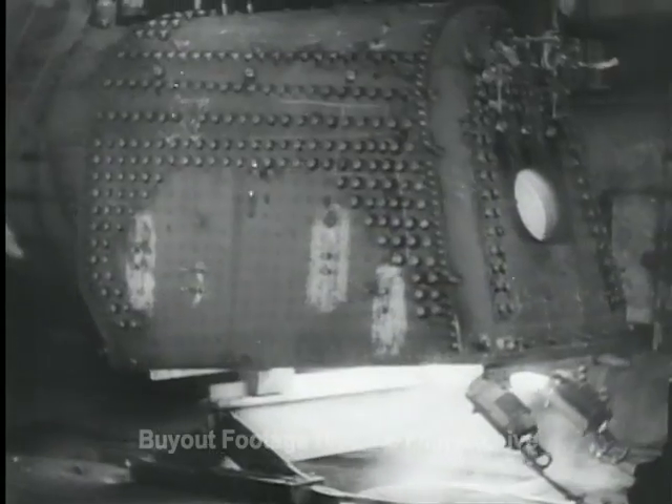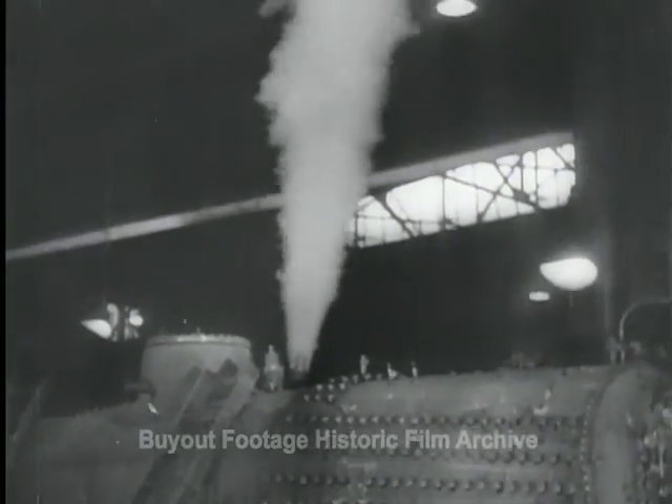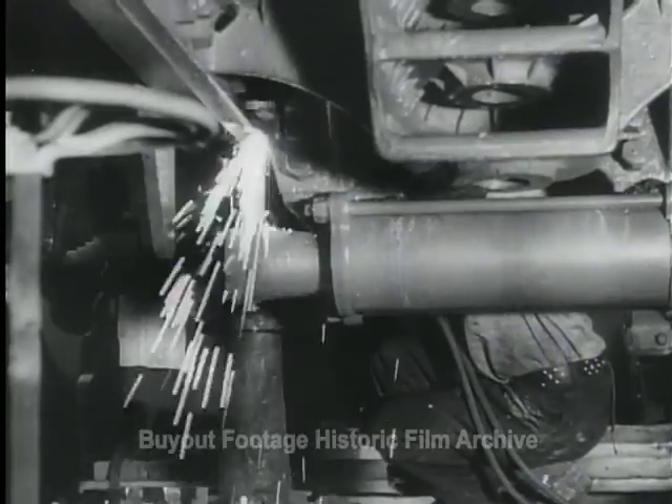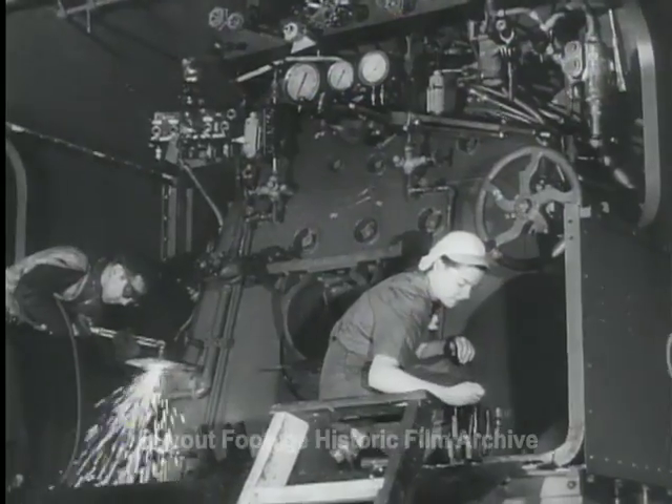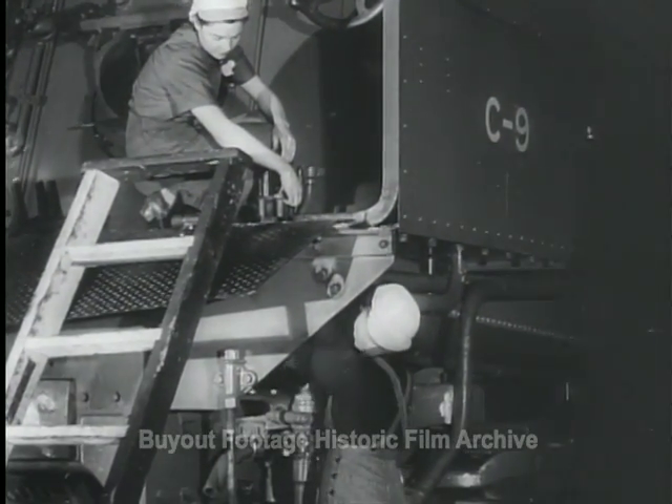Steam testing the boilers, they make sure everything's ready so Indian engineers can put them into operation immediately upon arrival. Using assembly line production methods, the Canadian shops are turning out a locomotive a day.